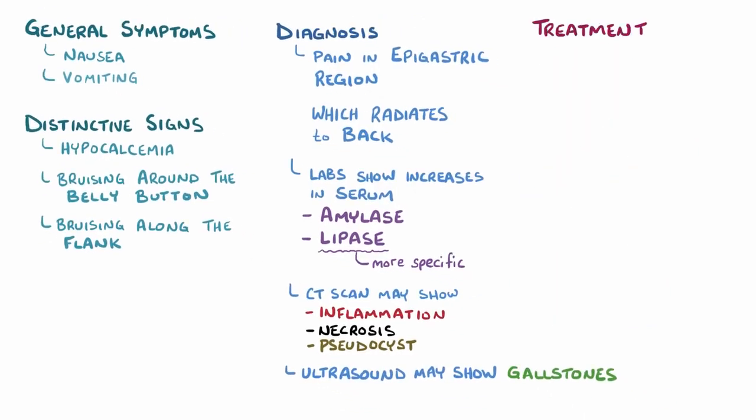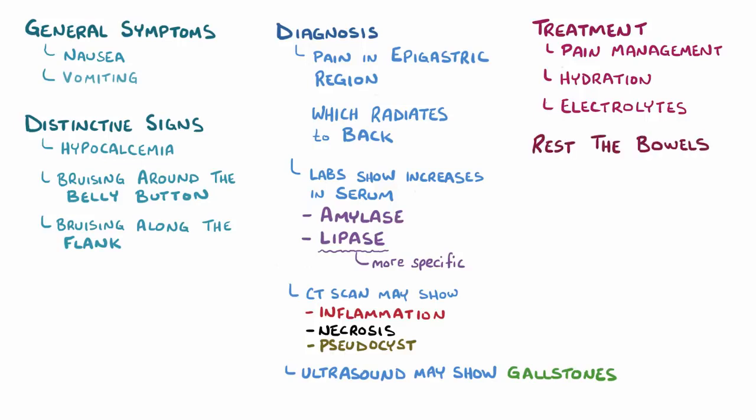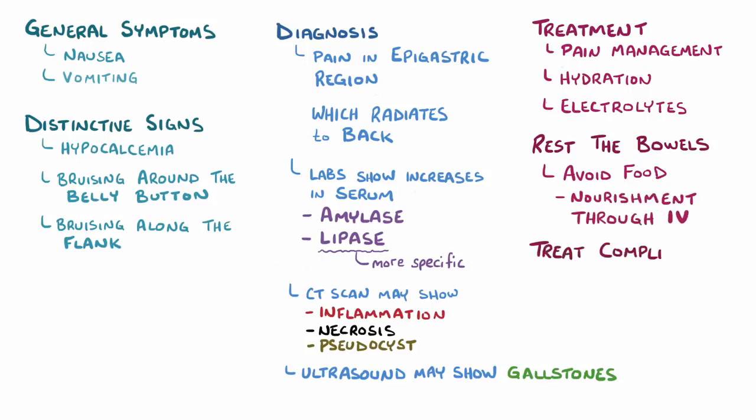Treatment of acute pancreatitis is focused on pain control and making sure that the person is getting adequate fluids and electrolytes. Generally speaking, one treatment goal is to rest the bowels, so many individuals are therefore told to avoid food and get nourished through IV fluids instead. Finally, it's very important to treat the complications by offering things like oxygen therapy and antibiotics as needed.